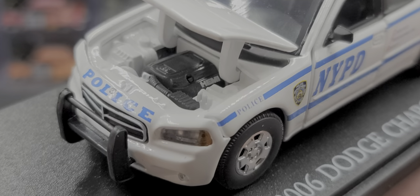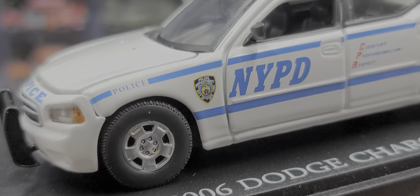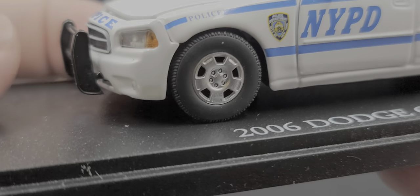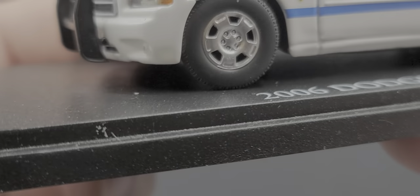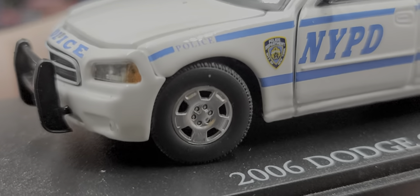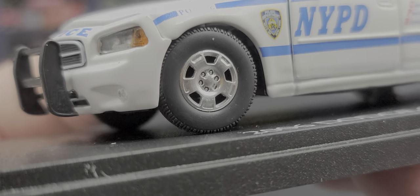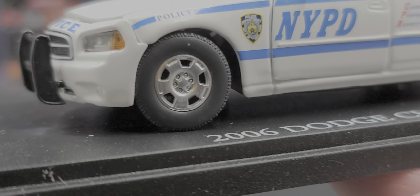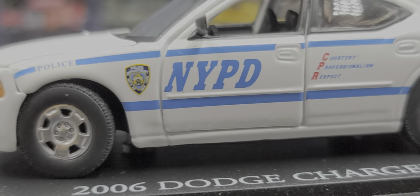The opening hood features a detailed engine that says 'Hemi,' so the detail under the hood is amazing. On the fender we have 'Police' and there's working steering — which I knew about the opening hood and other details, but I was not aware of the working steering, so that's a bonus.